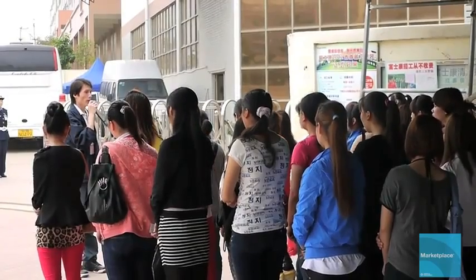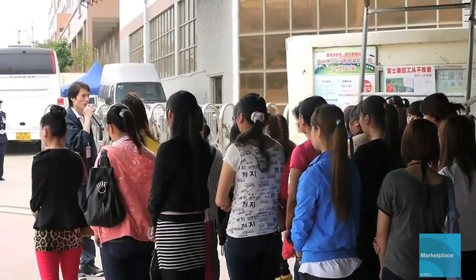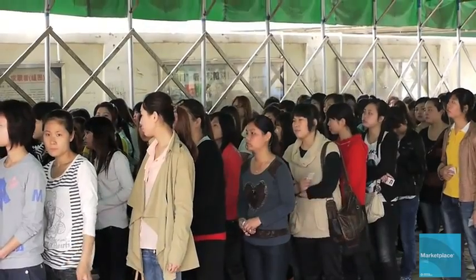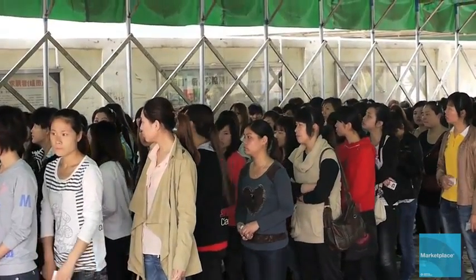The work is tedious and boring, but each day hundreds of people line up outside the factory to apply for jobs here. On this day, 500 applicants — many of them tired from traveling days from their home village — arrive with the hopes of working here.